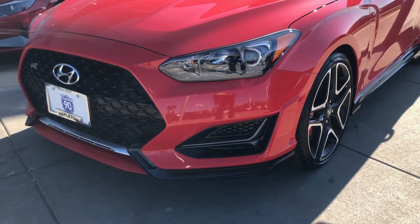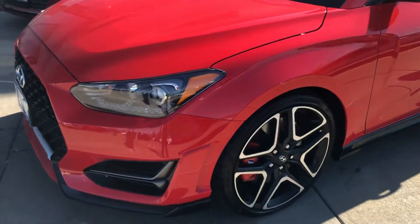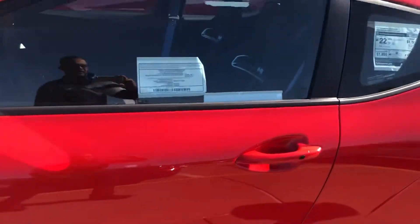This is the 2021 Veloster N. Absolutely gorgeous vehicle. See the red calipers, gorgeous red paint job. But wait, there's more.